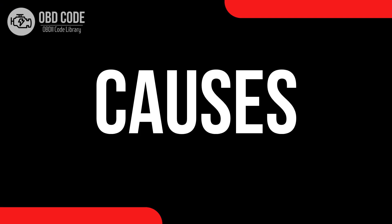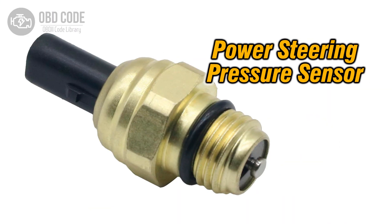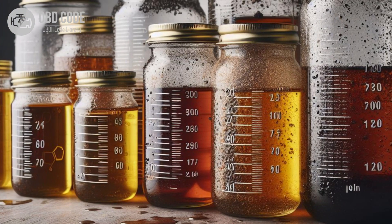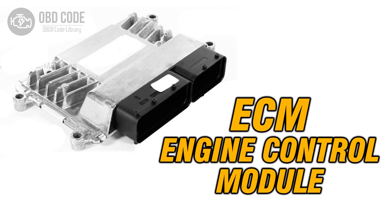Causes of code P0551: 1. Faulty power steering pressure sensor. 2. Damaged or corroded wiring and connectors in the sensor circuit. 3. Low power steering fluid level. 4. Power steering pump failure. 5. Malfunctioning power steering control module.